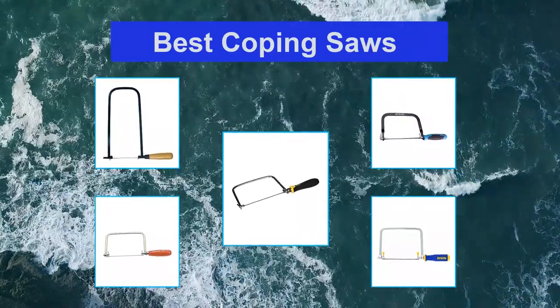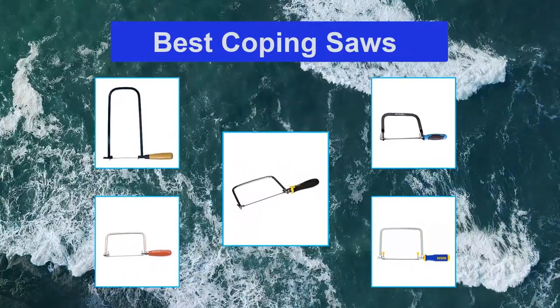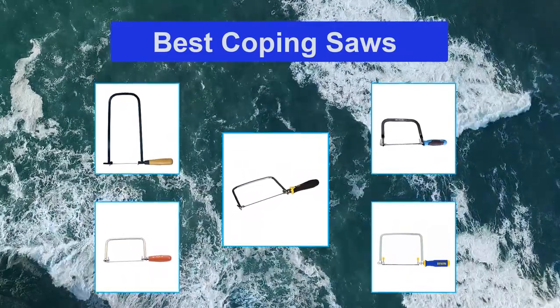Coping saws come in a variety of sizes and depths, and are made from different materials. Some are better at certain projects than others, such as fine cutting.